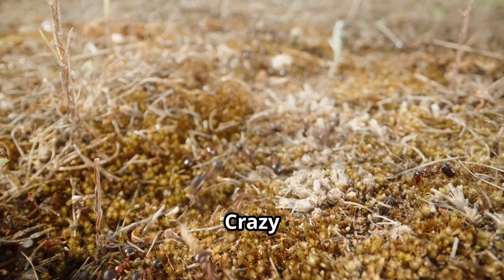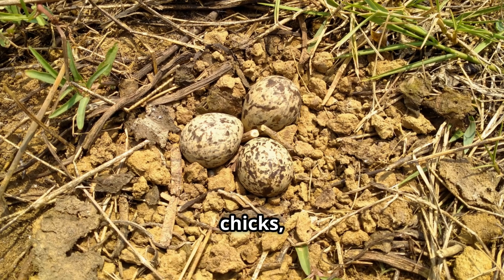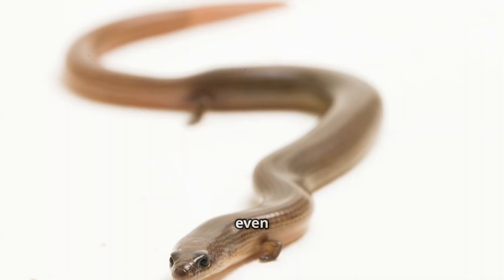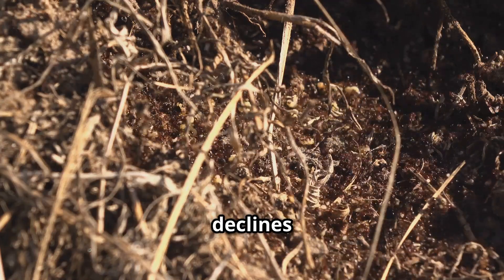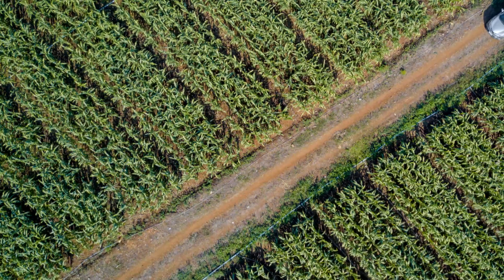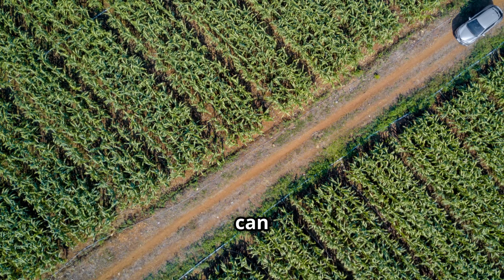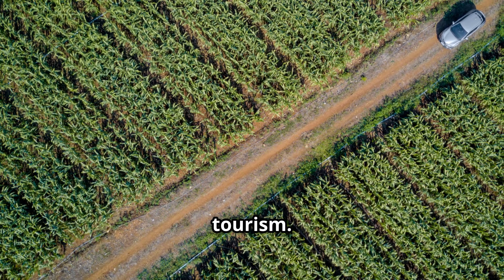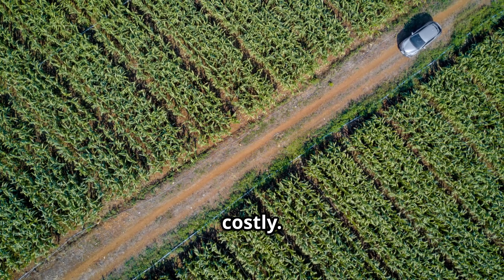Ecologically, the yellow crazy ant threatens native biodiversity. They prey on ground-nesting birds' eggs and chicks, ground-dwelling insects, and even small reptiles like small skinks and geckos, leading to declines in native species. Economically, their presence can impact agriculture and tourism. Infested plantations may see reduced yields, and the need for control measures can be costly.